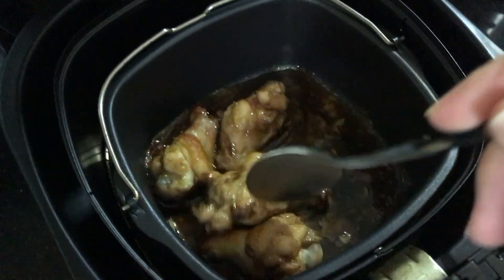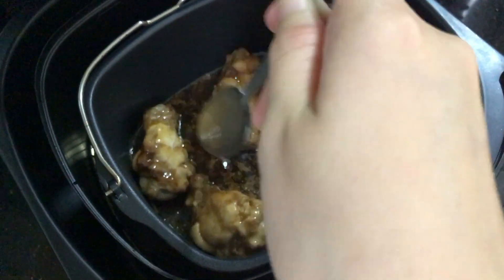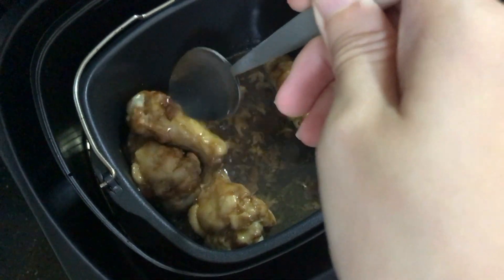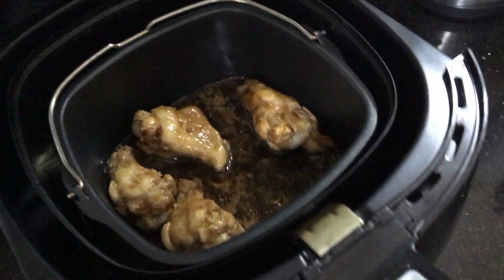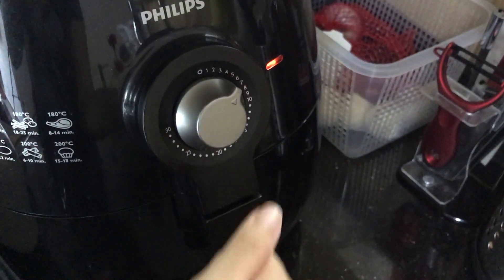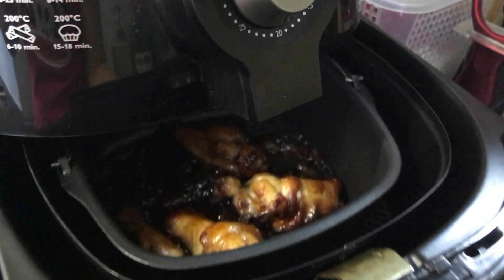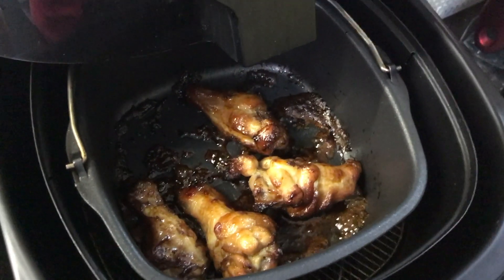After 10 minutes in the airfryer, I'll just open it up and toss the chicken drumlets a little before loading it back and letting it cook for another 10 minutes. The chicken drumlets should look a little bit caramelized when cooked and it smells really good.